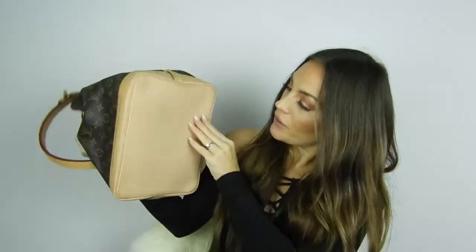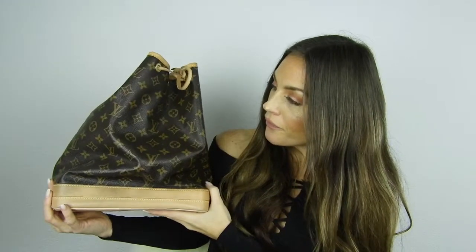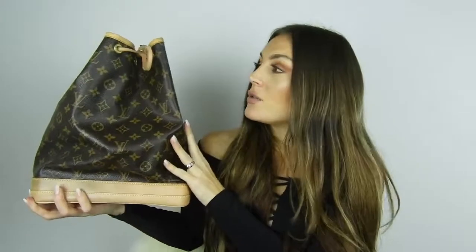The last Louis Vuitton is the Noé bag in monogram. It has an adjustable strap — you can make it longer or shorter — and it has my initials on it. You see this bag a lot, especially in Switzerland. Many people have it vintage or buy it new. It fits a lot and is perfect for school, work, or even new moms who need extra space for baby stuff. It's a beautiful bag.